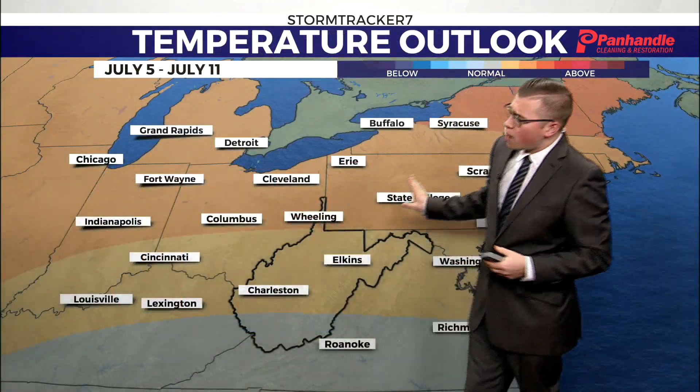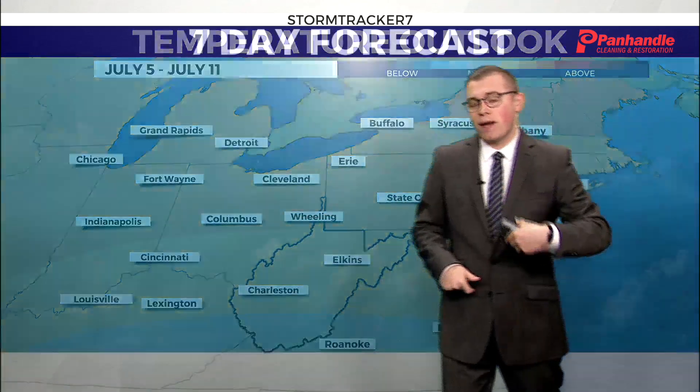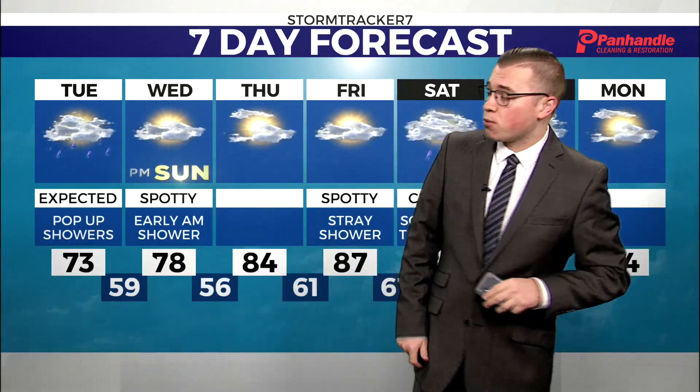As we start July, the Climate Prediction Center does expect us to see above-average temperatures. So expect this very warm and sticky weather to unfortunately likely stay with us for the next couple of weeks.